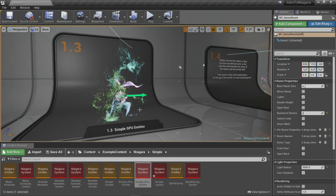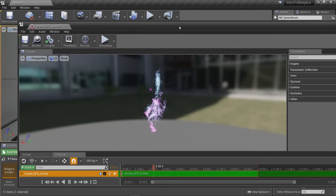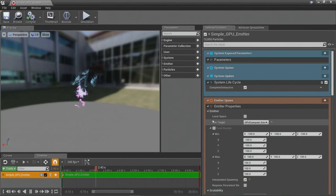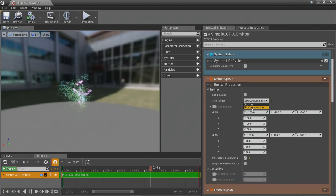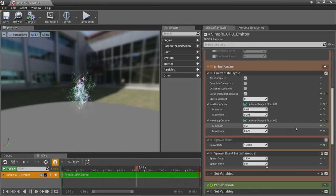There are fewer CPU/GPU differences in Niagara than there were in Cascade. However, things like collisions are handled completely differently on the GPU — we do depth buffer collisions instead of actual line traces on the CPU. To make an emitter a GPU emitter, go into the emitter properties and change the SIM target from CPU SIM to GPU Compute SIM. Just toggle it and things should work, though there are still plenty of cases that don't work. The long-term goal is to have a lot of parity between CPU and GPU, with the biggest current differences in the data interfaces area.